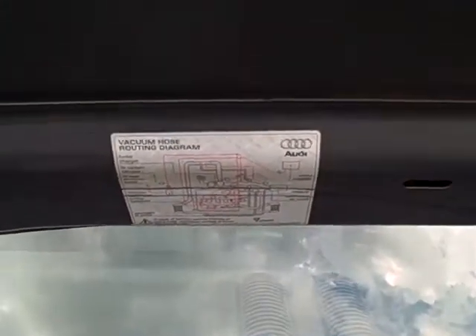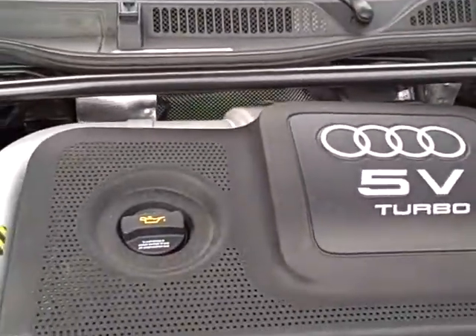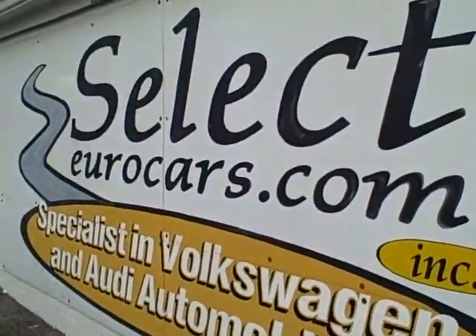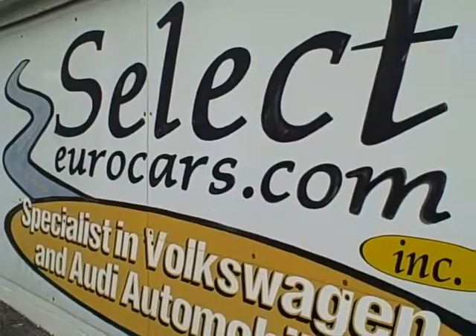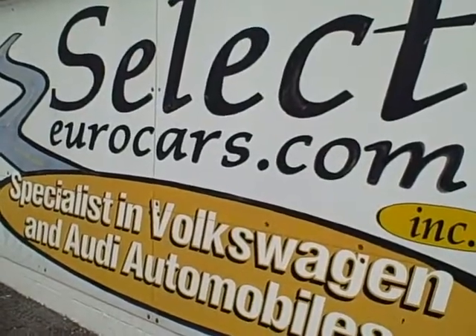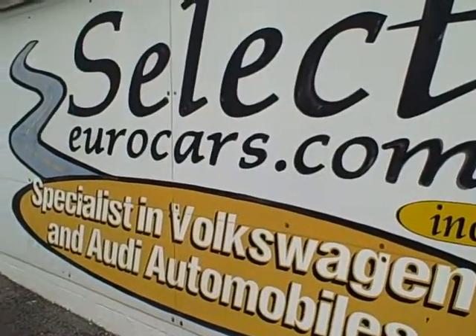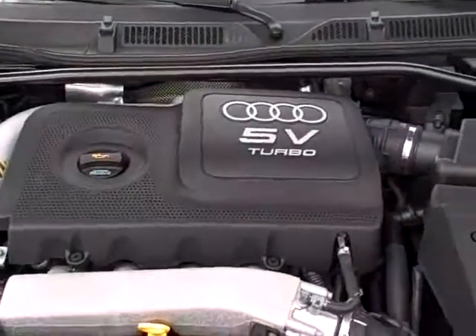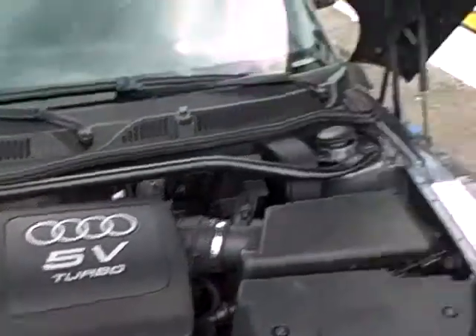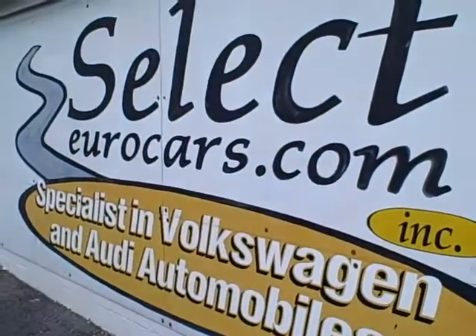We see all the EPA stickers under hood — good sign that no significant prior damage. This car is sold with a six month, 6,000 mile warranty here at Select Euro Cars. We do recommend extended service contracts that can cover you near bumper to bumper — four year, 48,000 miles — or we do have a four year unlimited mileage program at a very reasonable cost covering all major items.